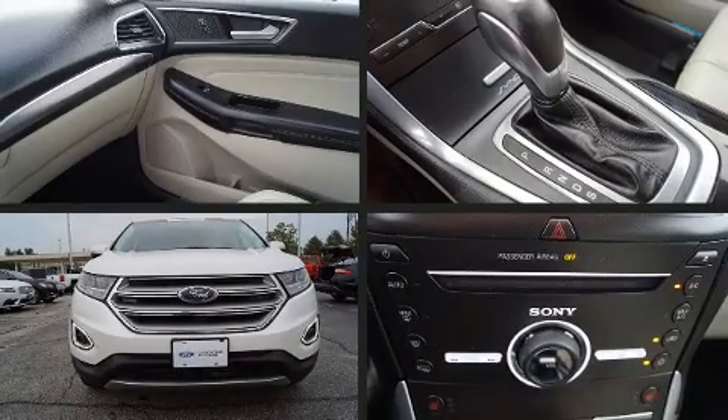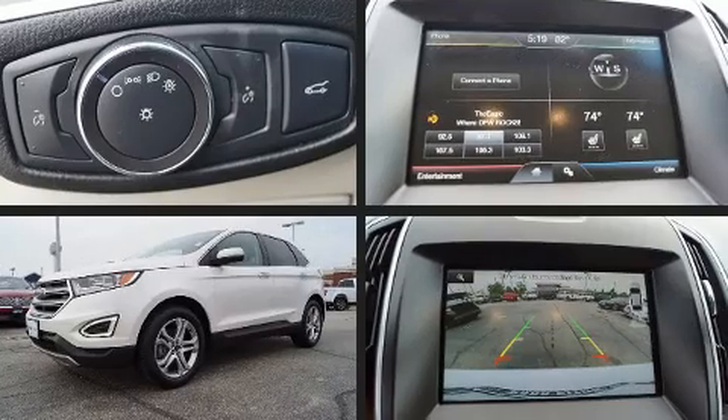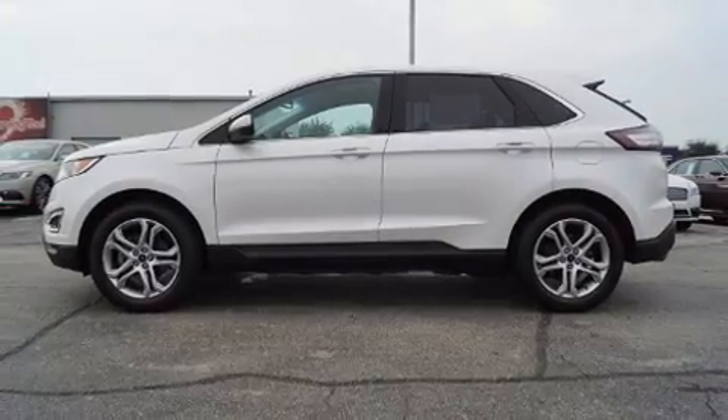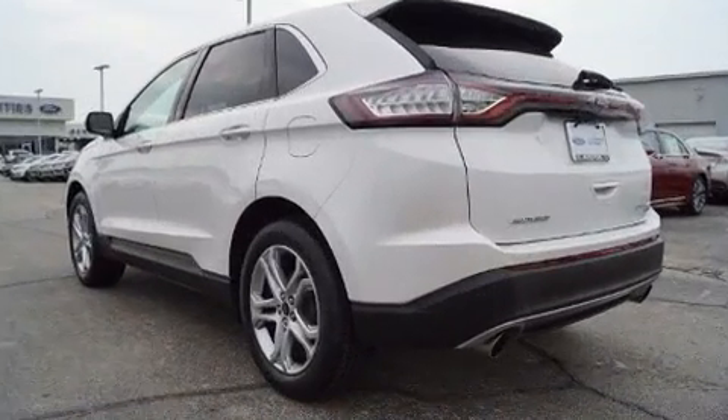The 2015 Ford Edge turbocharger technology provides forced air induction, enhancing performance while preserving fuel economy. It's equipped with tons of terrific amenities that won't break your budget, like heated seats, a power seat, and an automatic dimming rearview mirror.